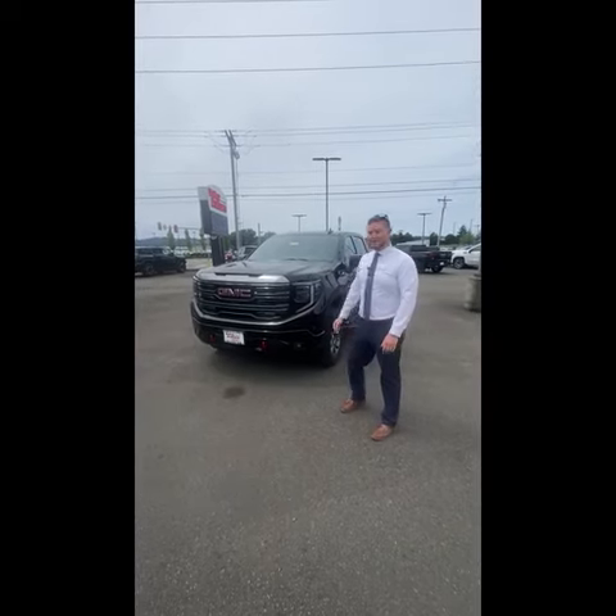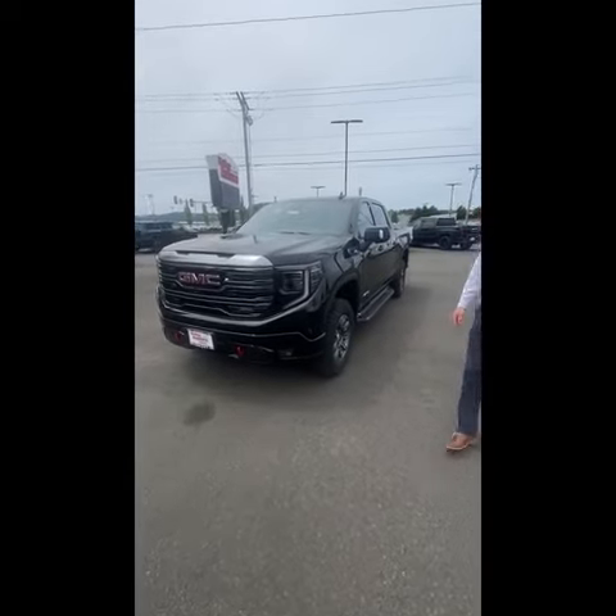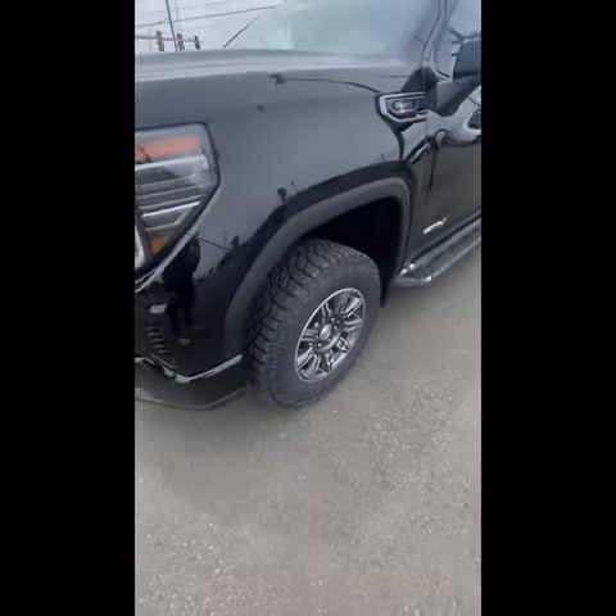Hey Nate, Tristan here at Valley GMC. Just wanted to give you a quick overview of this Sierra AT4 here. It's a beautiful truck, fully loaded.